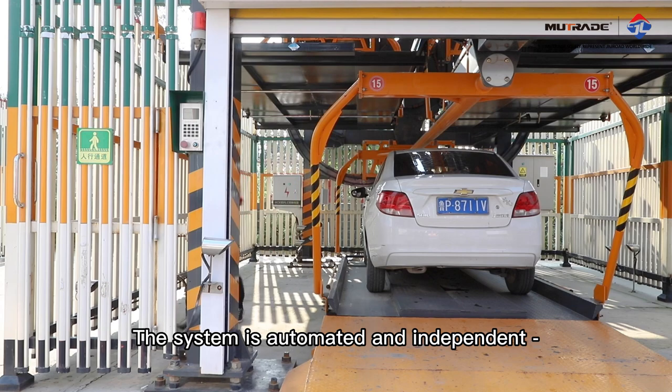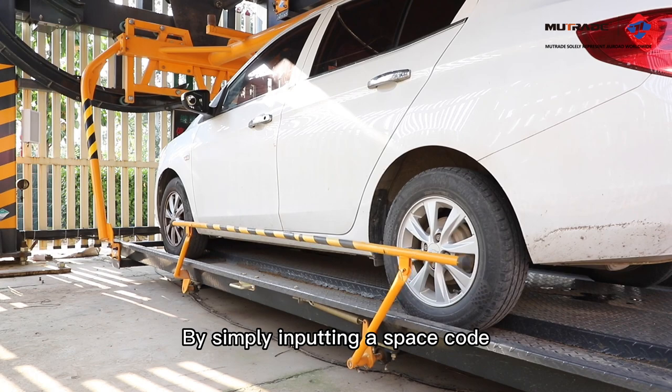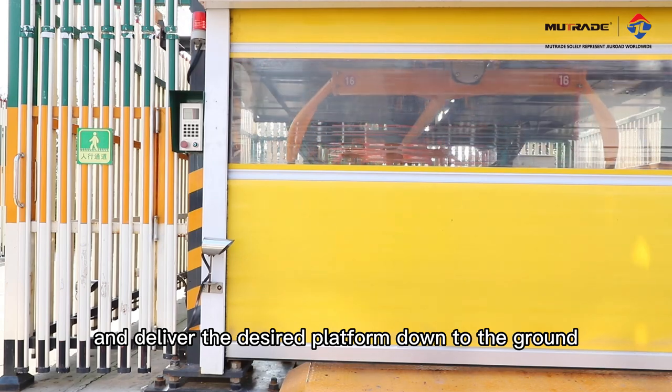The system is automated and independent. No parking attendant is required. By simply inputting a space code, the system will rotate either clockwise or counterclockwise and deliver the desired platform down to the ground.